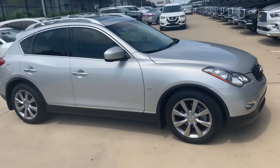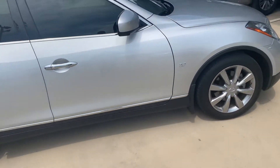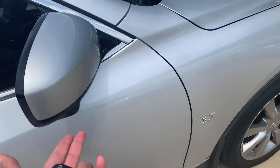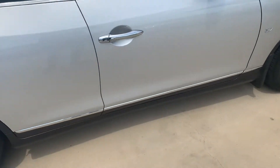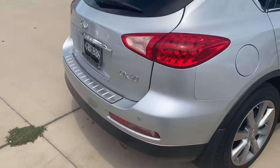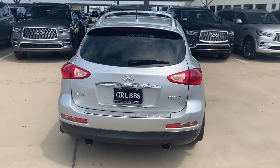It's liquid silver metallic with a graphite interior. As you can see, it has a camera underneath here, a camera on the other side, a camera in the front, and a camera in the back. It also has keyless entry, sensors in the back, and sensors in the front.